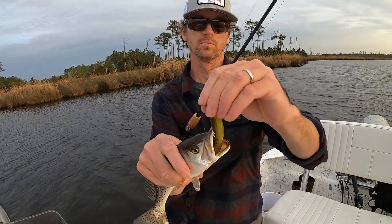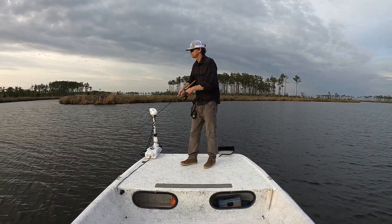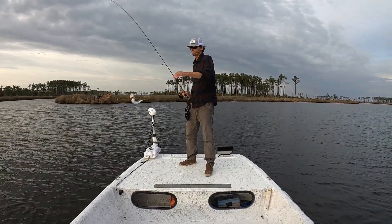Winter trout fishing can be challenging and frustrating. I hope you'll find something in this video that makes your next trip more successful. Here we go.